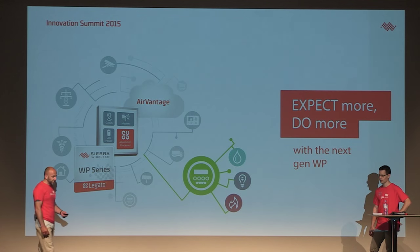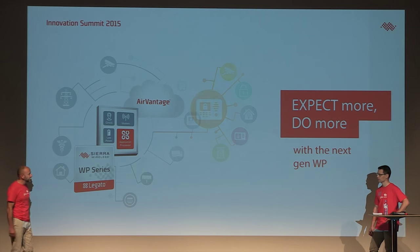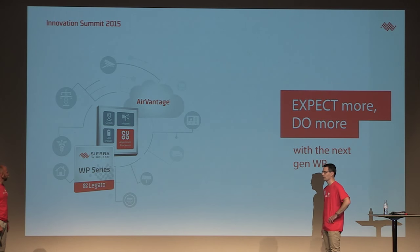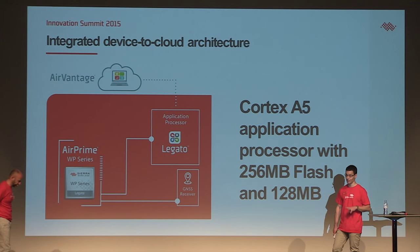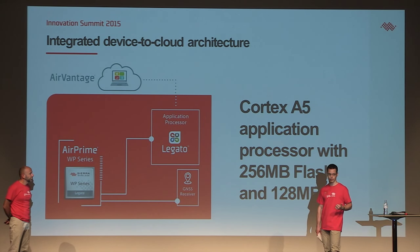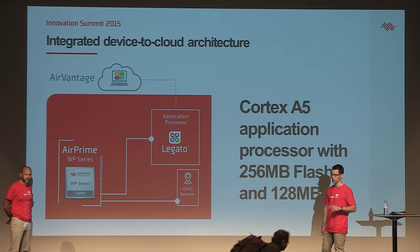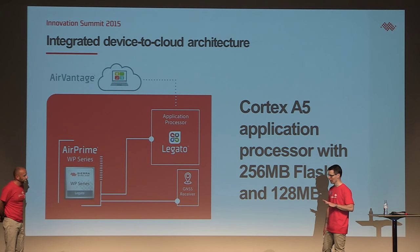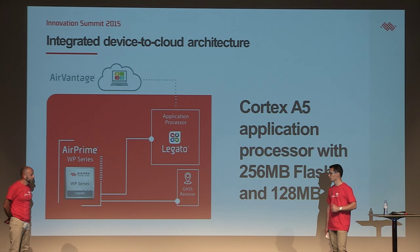Let's start with the integrated device-to-cloud architecture. That sounds like a marketing speech — can you explain what we mean by the integrated architecture? With the new generation of WP, what we offer is first of all a very powerful application processor, Cortex A5, running at 550 MHz. On this application processor, we have the open source Legato framework that Jacques just presented. We also offer a proper set of interfaces including the GNSS receiver, and this product is natively connected to our cloud platform. In other words, with WP NextGen, you can develop your device-to-cloud solution for Internet of Things faster.